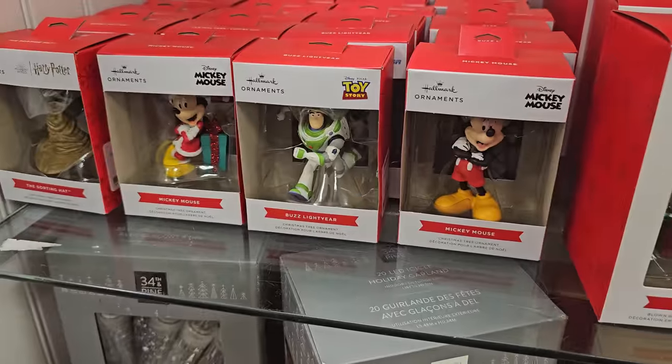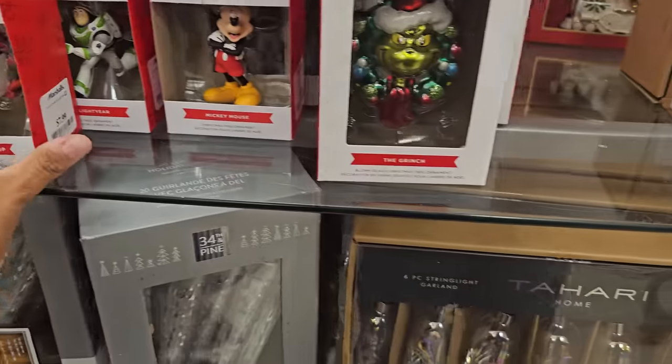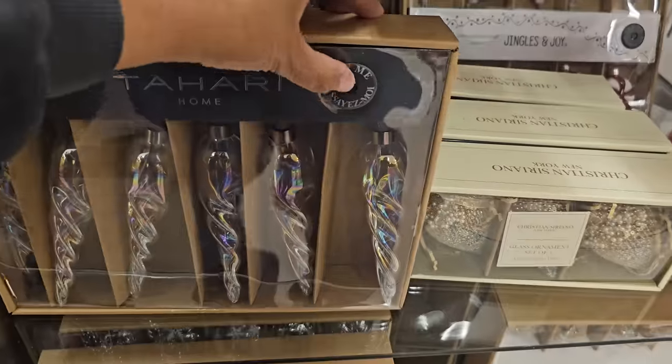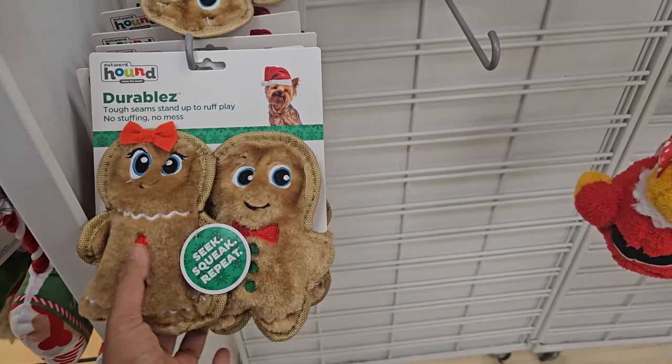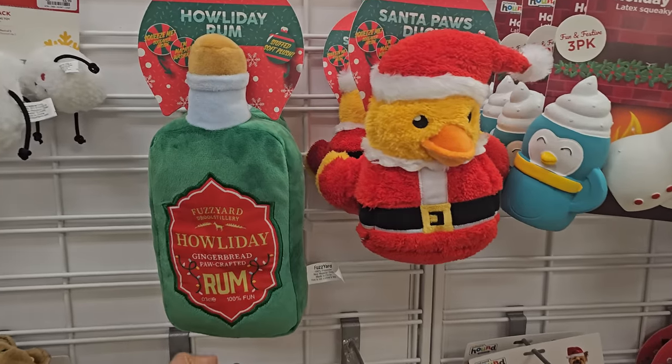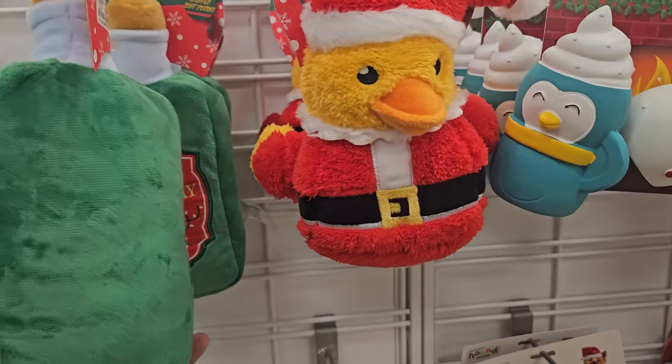Then here is all the ornaments. There's a hot one — icicles in here. Got a little gingerbread — those are fun. Holiday rum. The duck. Santa duck.